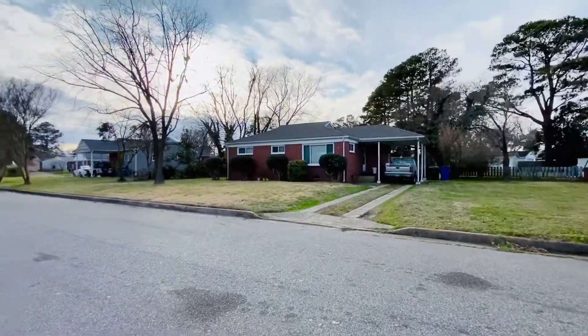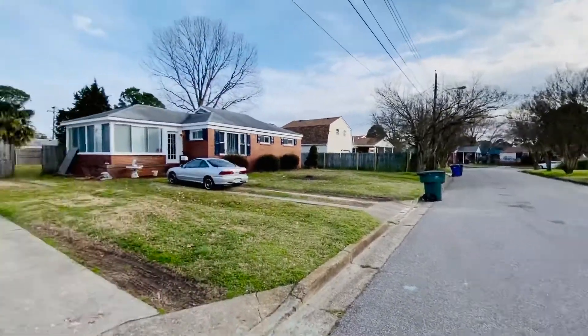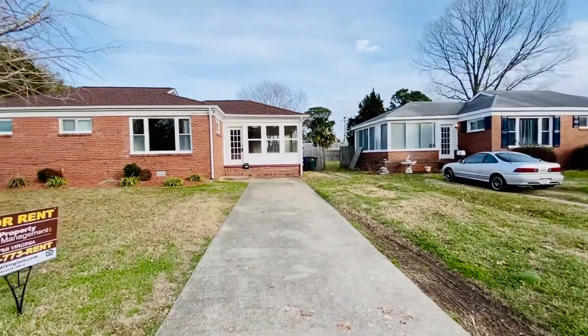Here's the street scene. This is a quiet neighborhood, mostly — pretty much exclusively — single family homes.